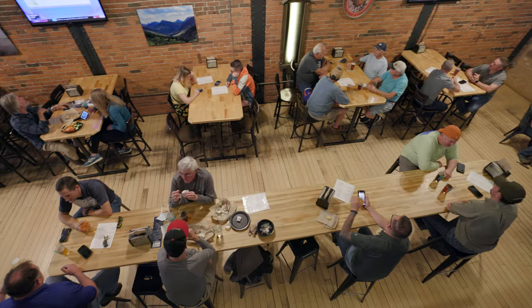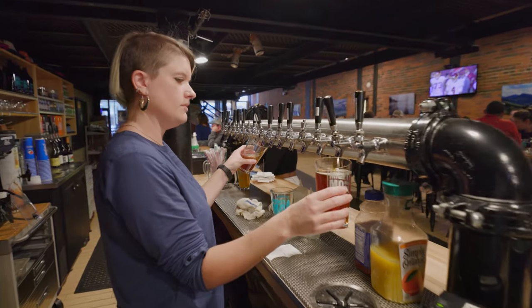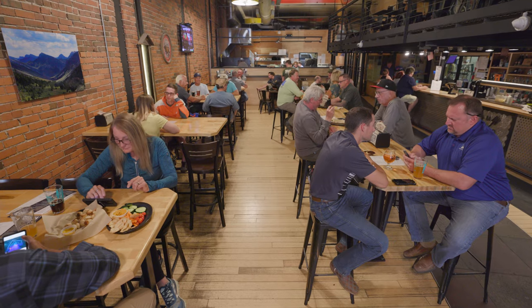We opened December 6th, 2013. It was the coldest day of that year — 43 degrees below zero, I believe. As soon as we walked in the back door of this building we knew it was built for a brewery. The ambiance in the tap room is exactly what it was when we first walked in this building.